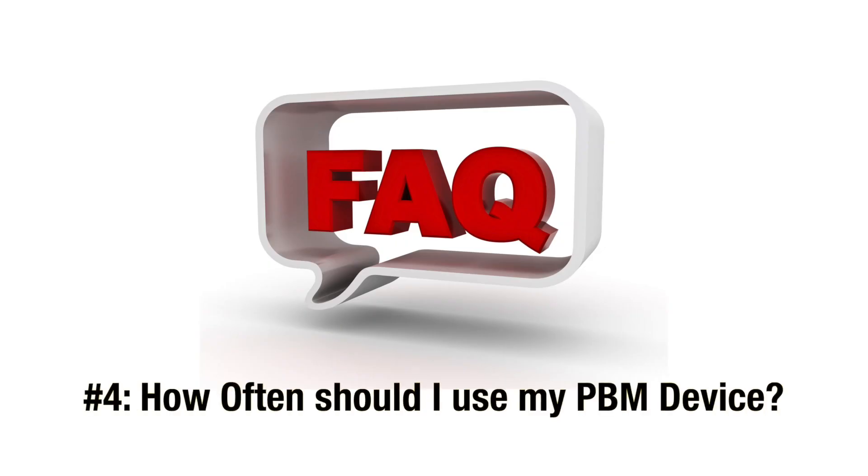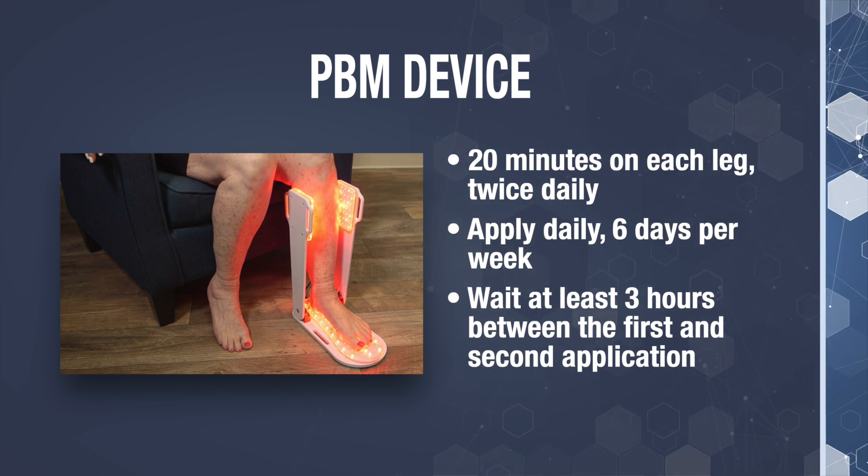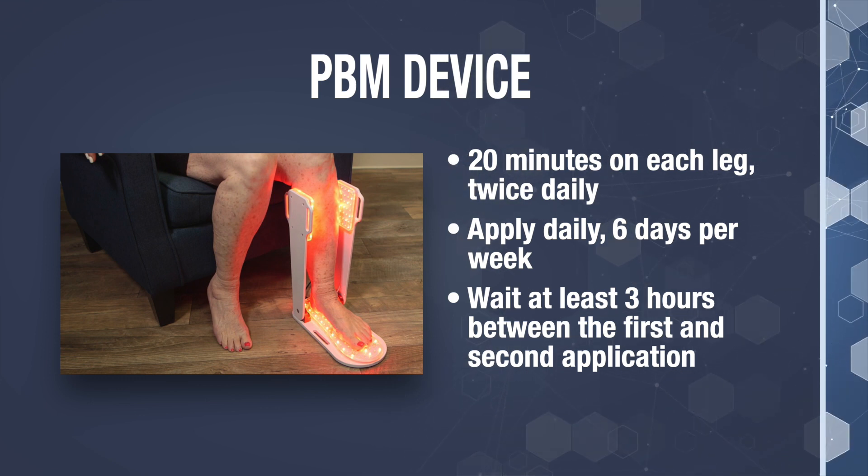FAQ number four: how often should I use my PBM device? Many patients ask if they can use their unit more than once a day, how long to keep it on, or how long to wait between sessions. Here's my recommendation for best results: use your PBM for 20 minutes per day, twice a day. I recommend doing it every day or at least six days per week — the time of day really doesn't matter. Wait approximately three hours between each session. You can use the device up to three times per day; however, more than three times per day won't provide any additional benefit. If you have a hectic schedule and struggle to get two treatments in per day, do the treatment while at your desk, or do it once per day — it'll take a little bit longer, but it'll still work. If you have the option, get two devices, as it can be a real time saver.